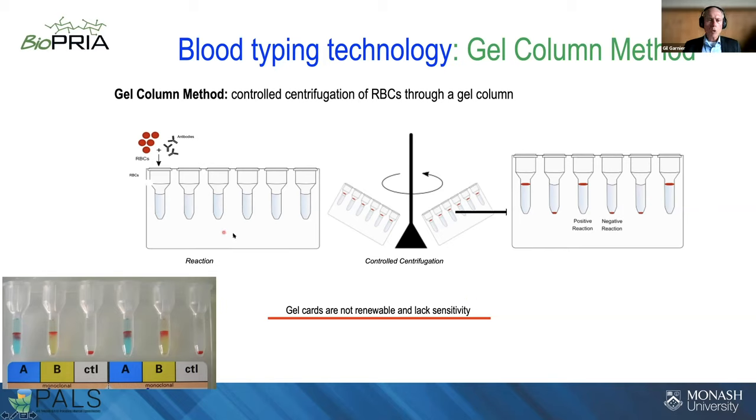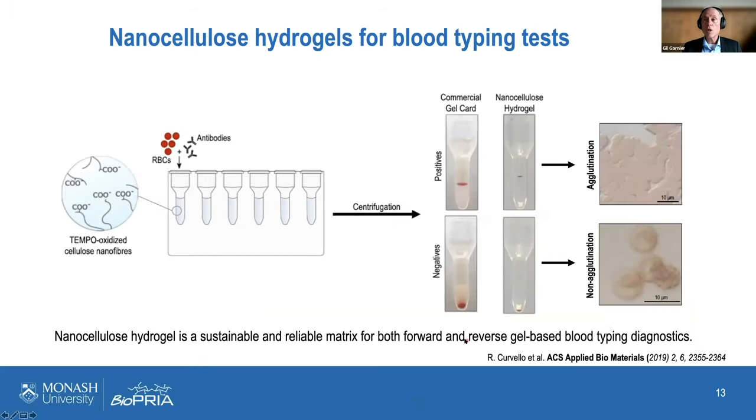The problem with the commercial test is a lack of sensitivity — the signal is not always clear, making image analysis for automation difficult. Also, the gel is not biodegradable. We investigated whether nanocellulose could offer something more environmentally friendly and higher-performing. Rodrigo developed a nanocellulose gel for the tube: the bars are much crisper than with the commercial product, enabling direct optical analysis of the cells in the gel.